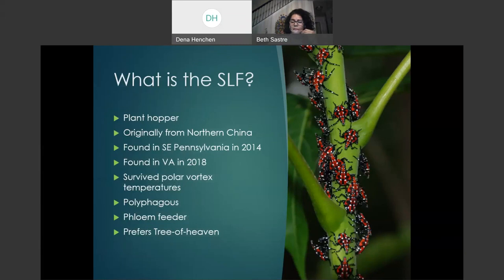So what is Spotted Lanternfly? It is a plant hopper, meaning it jumps from one type of plant to another. It is originally from China and was found in Pennsylvania in 2014 — it came on crates holding rocks. It was found in Virginia in 2018, specifically in Winchester, and it survived the polar vortex temperature of minus 24 degrees Celsius. It's polyphagous, meaning it feeds on different types of plants. It is a phloem feeder, meaning it feeds from the sap of plants, and it prefers the Tree of Heaven.